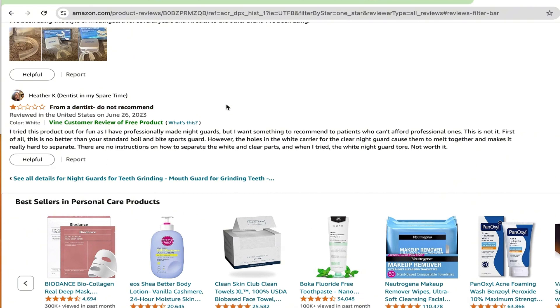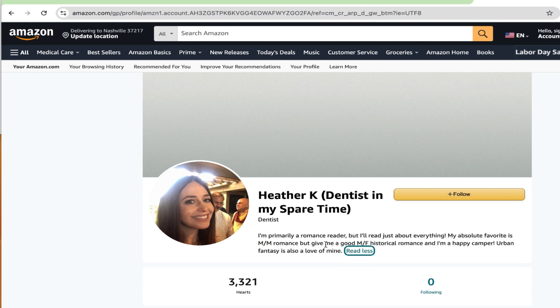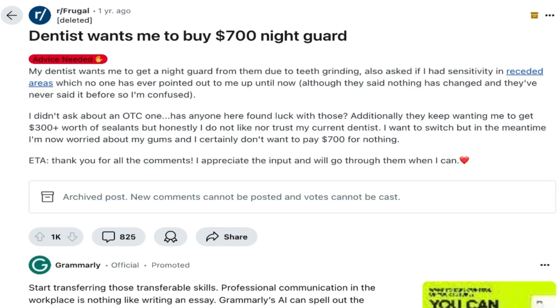That dentist reviewer said: 'I tried this product out for fun compared to a professionally made one — this is no better than a standard football mouth guard.' She identifies as a dentist in her spare time. I'm also searching the internet for non-biased opinions and came across a forum post: 'Dentist wants me to buy a $700 night guard — is it worth it?' with various responses.